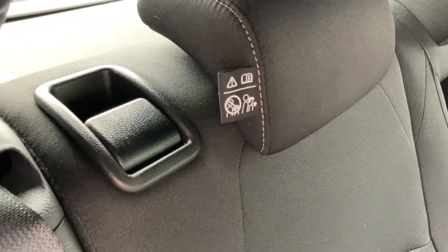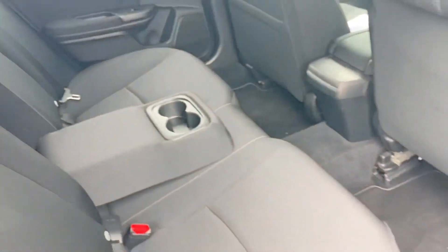And of course you do have your ISOFIX points which are located on each of your rear seats. And if you do require more space in the back, you can use these black handles to pop down your back seats flat.